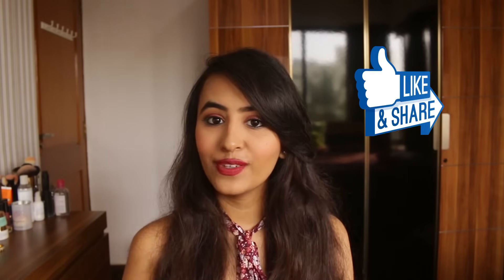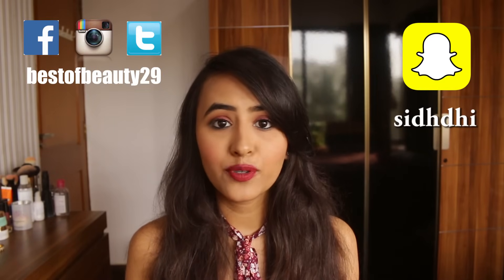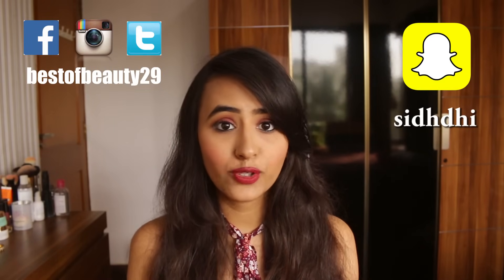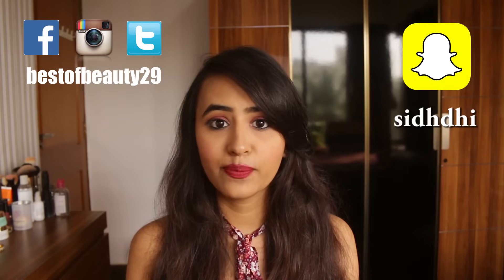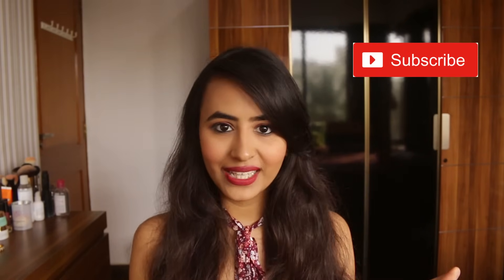I hope this video was helpful. If you have any doubts or queries, then make sure you leave a comment down below because I would love to help you guys out. If you liked it, then make sure you give this video a thumbs up and share it with all your friends. Add me on my Snapchat and follow me on my social media as well — all the links are mentioned in the description box below. Hit the subscribe button right now, it will really mean a lot to me. And I will see you in the next one. Love you.